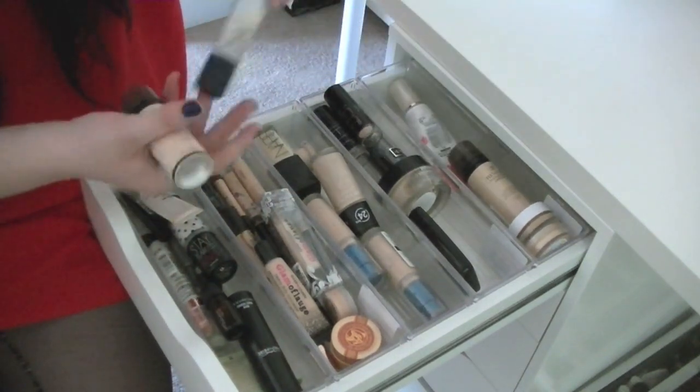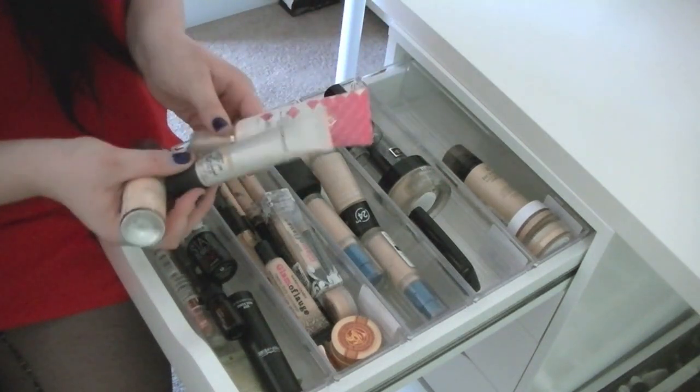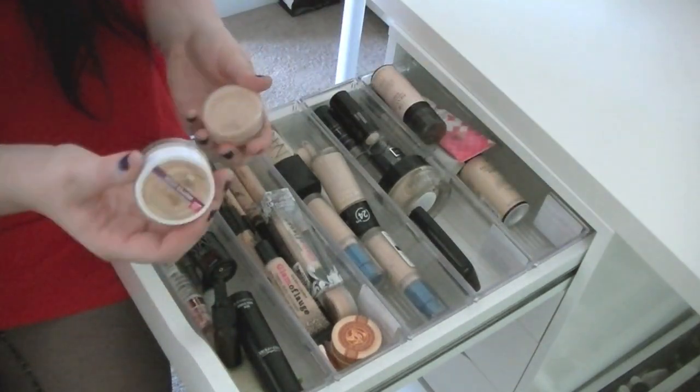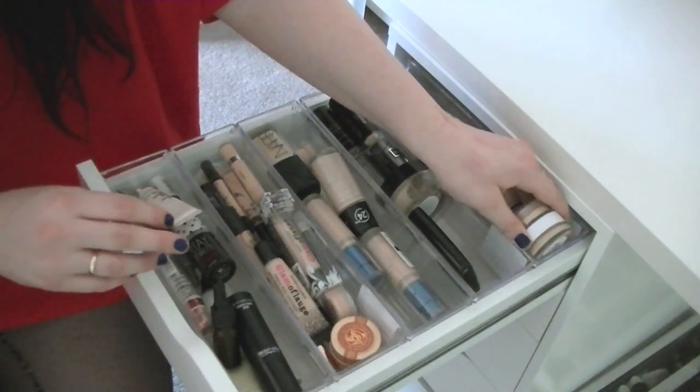I also have a MAC Moisture Tint and a Leo Welly BB Cream — I'm too pale for these right now but I'm keeping them for a rainy day if I ever decide to tan again. And then I just keep a sheer cover foundation back there as well.